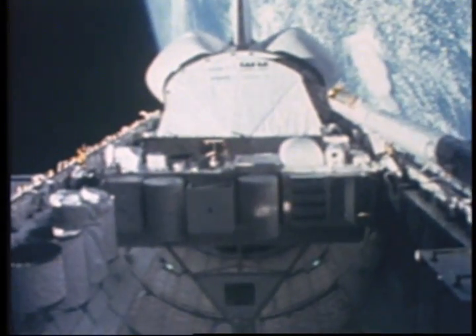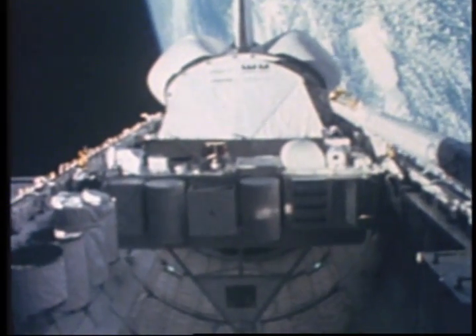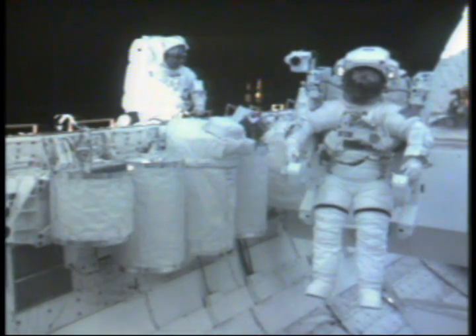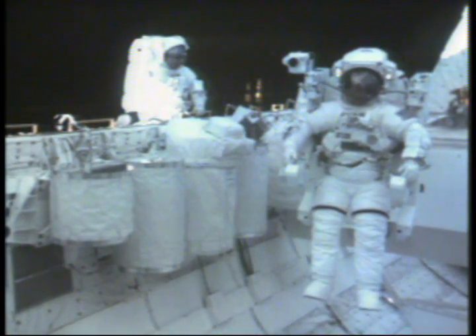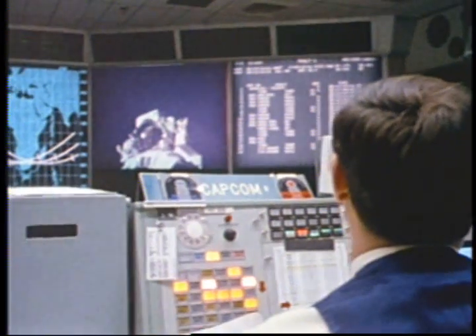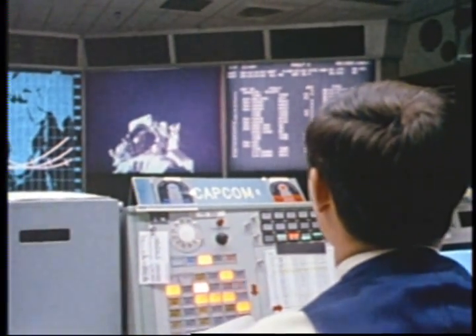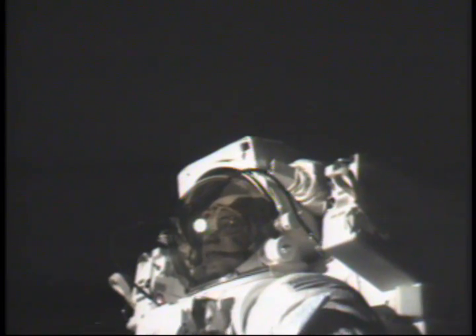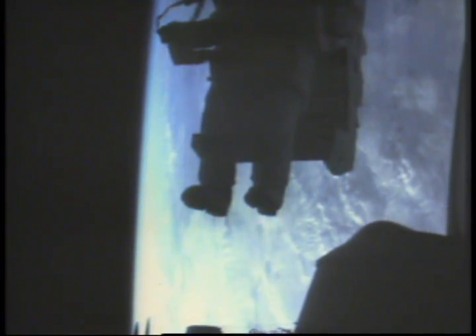February 1984. The 11th mission of the space shuttle program, Mission 41B, is in orbit. The Astronaut Maneuvering Unit tested on Skylab is now called the Manned Maneuvering Unit, or MMU. Its first checkout in space is about to begin. That may have been one small step for Neil, but it's a heck of a big leap for me.